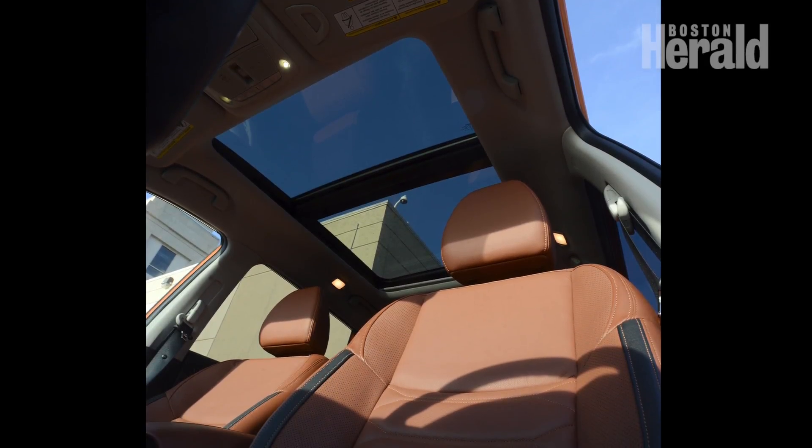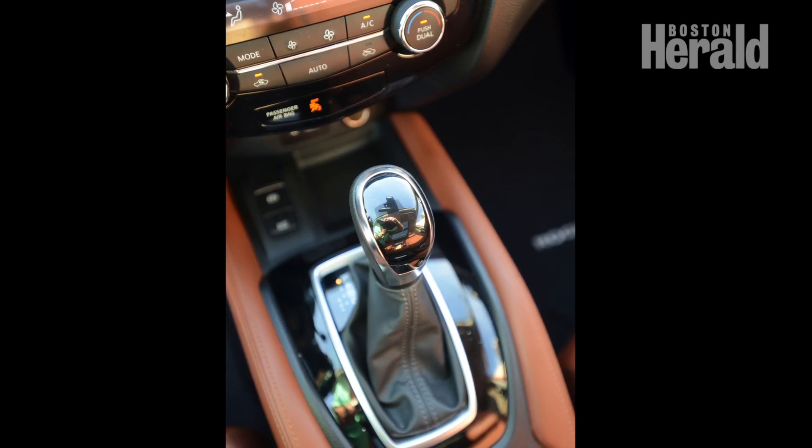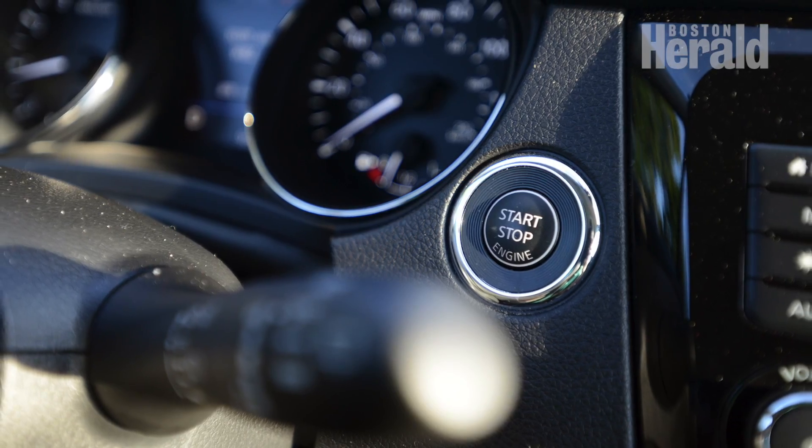Both fit and finish were polished and tight, with all the important controls nicely positioned for comfort and reach. The high-def music is delivered through a nine-speaker Bose sound system.